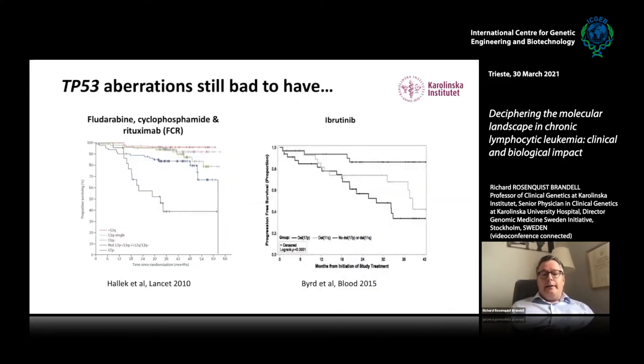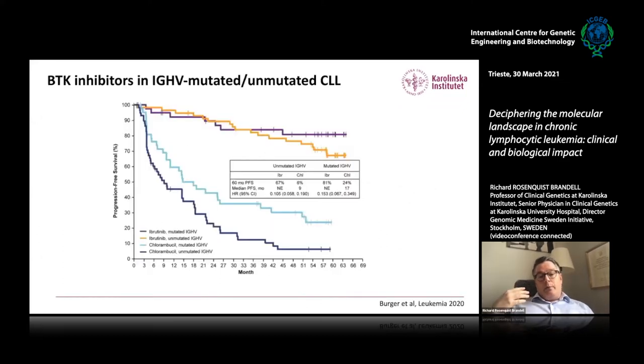Even though targeted therapies were approved for patients with P53 aberrations, there are still high-risk patients. With targeted therapy like Ibrutinib — a Bruton's tyrosine kinase inhibitor — we see that the poor prognostic unmutated CLL group receiving Ibrutinib has a similar survival as mutated CLL. The upper curves are mutated and unmutated receiving Ibrutinib, while the lower curves are patients receiving Chlorambucil. The survival curve has really been lifted for these patients.